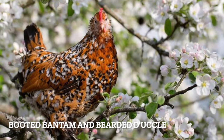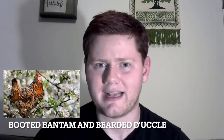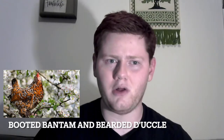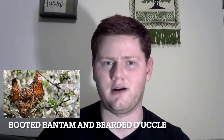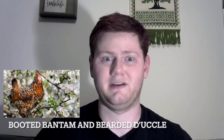Booted Bantam and Bearded D'Uccle. My last show bird was one of these, and they have beautiful feathers, especially on their legs, but they get messed up super easily. So if you want to have a show quality bird, you basically have to make sure that they never touch the ground ever. So you can give the chicken a good life or make it look pretty. The choice is yours.